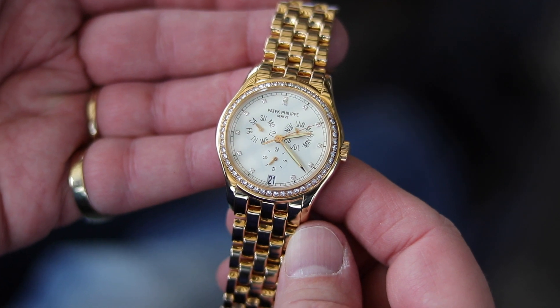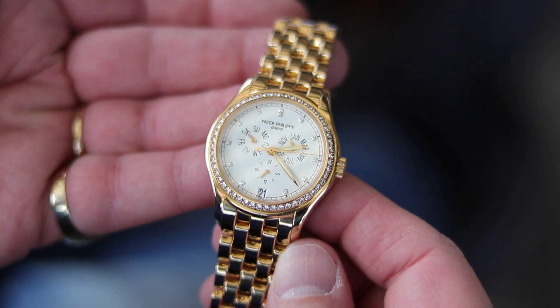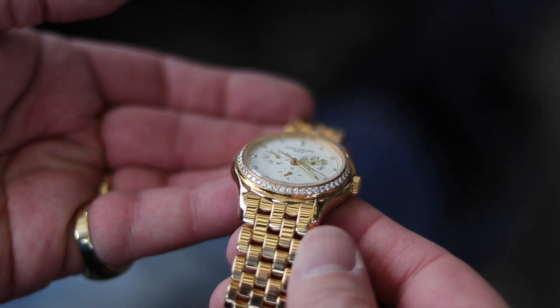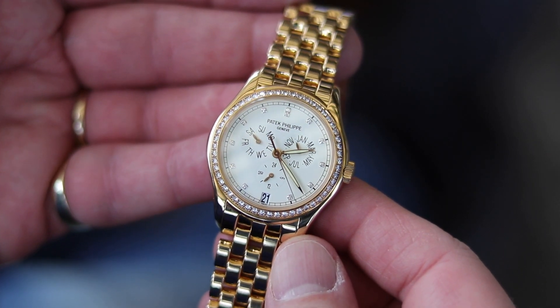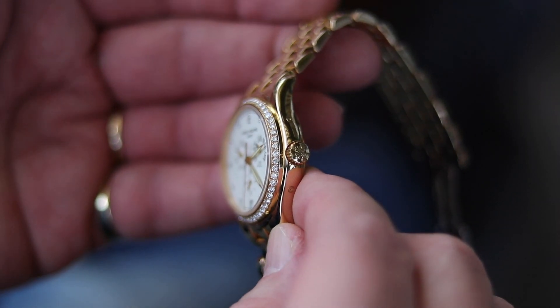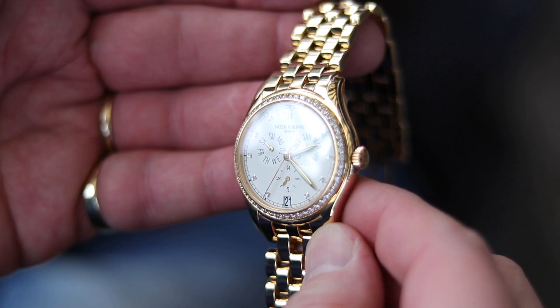Patek Philippe — of course there's a Patek Philippe in this collection. An Annual Calendar, no chronograph, just an Annual Calendar in rose gold with diamonds. What else would you expect? Bernhard, this is crazy — it was so much fun to handle all these watches. And we're still not done yet, there's still more to come, so I'll leave you with the impressions of this Patek now.